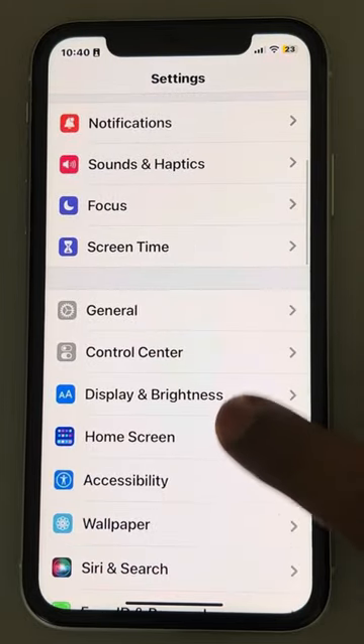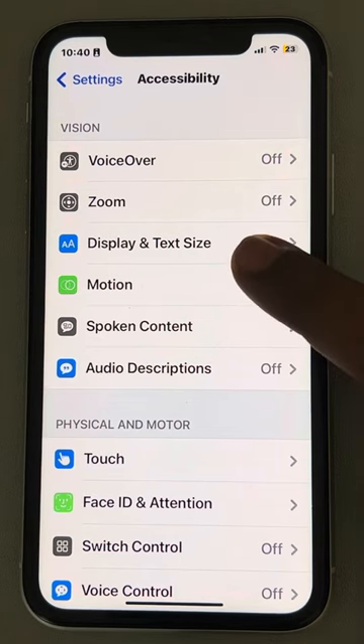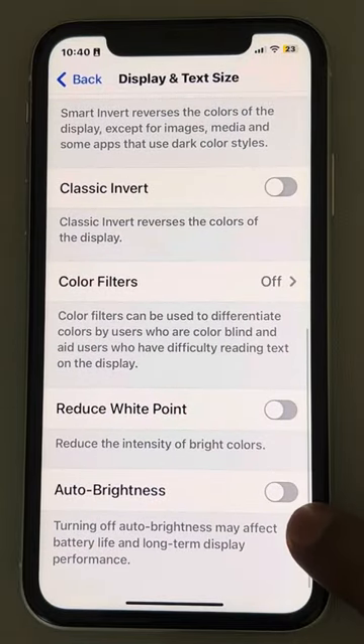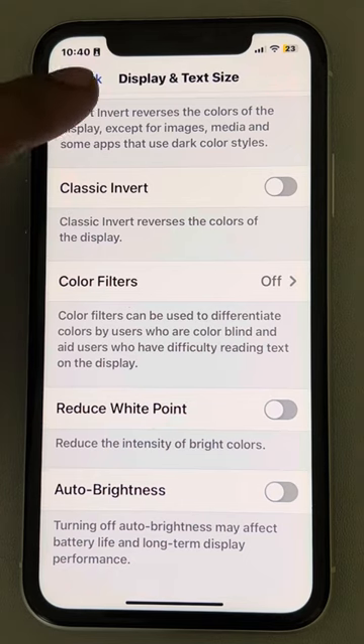Now go to Accessibility, tap on it, and then tap on Display and Text Size. Locate the Auto Brightness feature and make sure it is turned off — if it is on, just turn it off. This is very important. Now check whether your problem has been fixed or not.